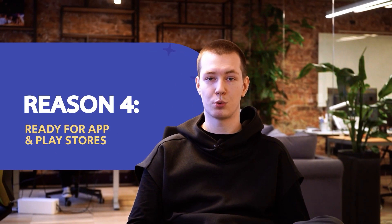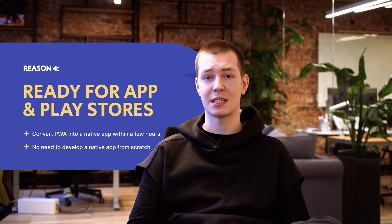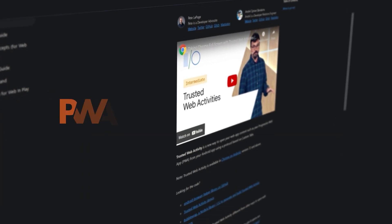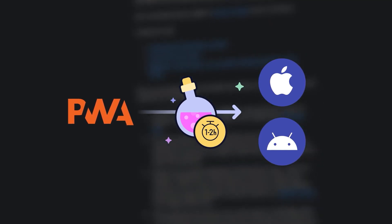Having your app listed in app stores is valuable. It's one reason why many businesses invest in expensive native app development for iOS and Android. Thanks to technologies like Trusted Web Activity, you can convert any Progressive Web App into a native app within a few hours, without the need to develop a native app from scratch.